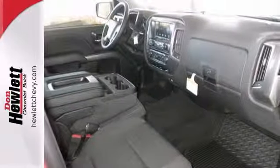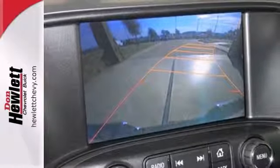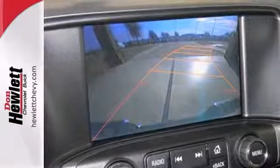Features include heated mirrors, OnStar, and a backup camera. It also has a trailer hitch receiver and privacy glass.